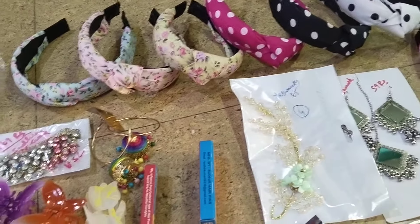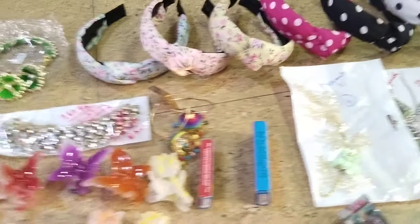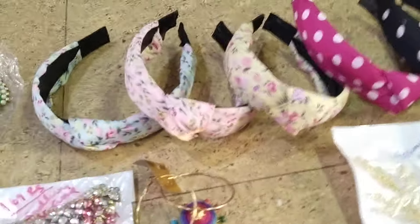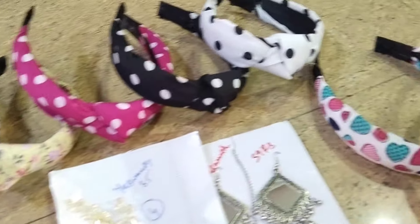Hello, welcome back to GVS Suma Collection. Thank you Yeshwanthakari for the purchase, keep shopping with GVS Suma Collection. These are all not hair bands with different different designs.